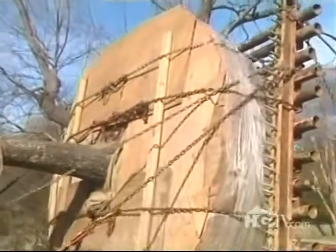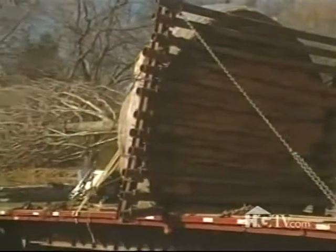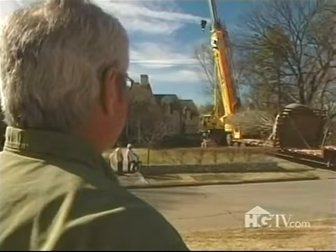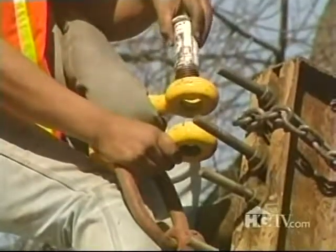That may seem strange at first glance, but given that 80 to 90 percent of a tree's roots are in the top two feet of soil, the width of the root bulb is far more important than the depth. Once the trailer backed into the driveway, workers began attaching chains and all the necessary hardware to the pipe supporting the root bulb to get the tree upright.